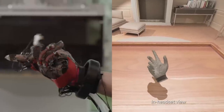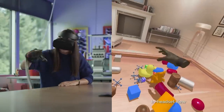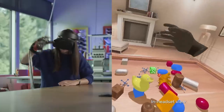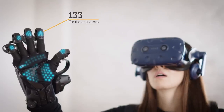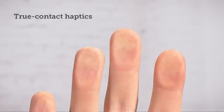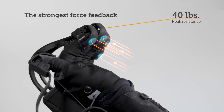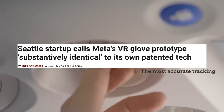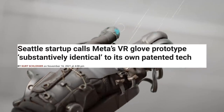Just a couple weeks ago I talked about Meta's pretty cool VR glove research papers — Meta going public on their projects and plans to make haptic force feedback gloves for VR and AR for the future, and all the hurdles that go along with those plans. Well, turns out those gloves that they showed off have kind of already been in development for years by a totally separate company: Haptics. I initially saw the similarities between Meta's glove and Haptics but figured there were enough differences that there was no harm. But it looks like Meta took a little more inspiration from Haptics than I originally thought. Haptics even stated publicly, quote, 'the Meta gloves appear to be substantively identical to Haptics' patented technology.'